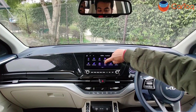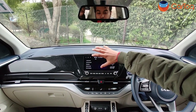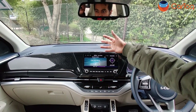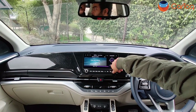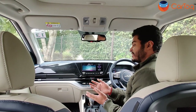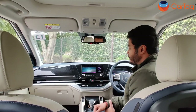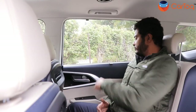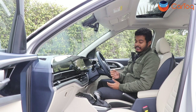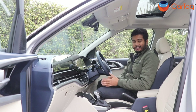You also get something called nature sounds — this is something I am seeing in a car of this segment for the first time. Kia provides a list from which you can choose and listen to calming sounds while on the move. The infotainment system plays through an 11-speaker Bose system, which is standard with the top-end variant — the quality and loudness are pretty good. With the new infotainment features, the manual blinds in the second row, and the overall presentation of the Kia Carens, I do feel it comes across as quite premium.